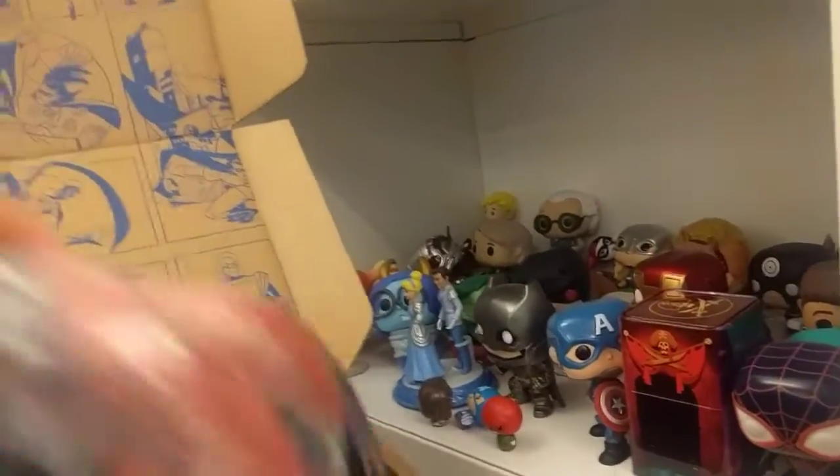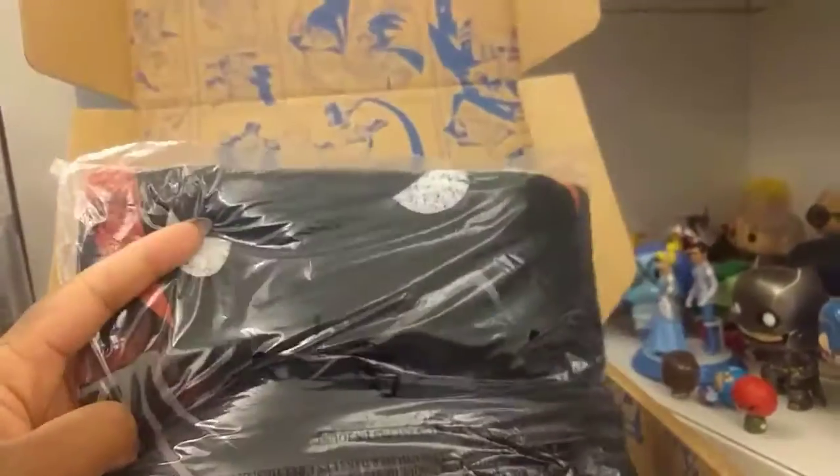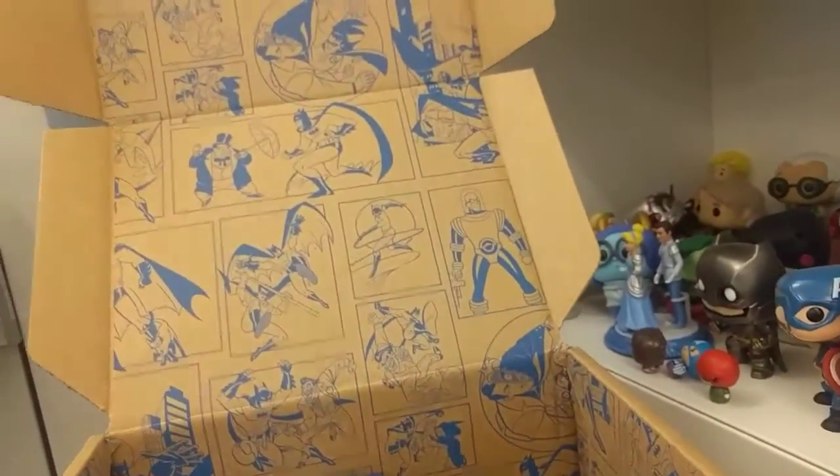I think the Funko Pop heads are cute. The t-shirt is the Funko Pop version of the logo from the show — I think that's what it said on here. Yeah, so that's cool. See what else we got.